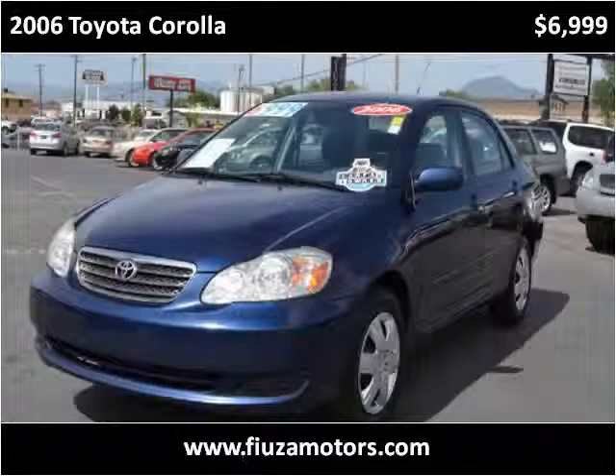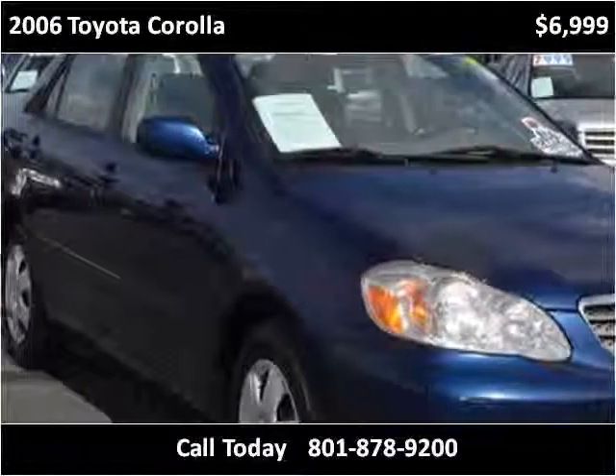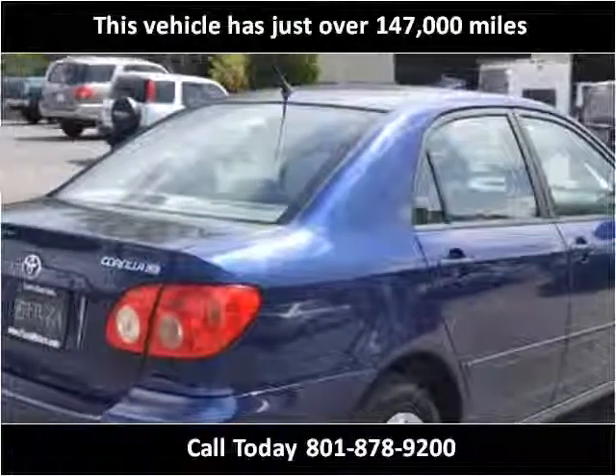This 2006 Toyota Corolla is available from Fiusa Motors. This vehicle has just over 147,000 miles.